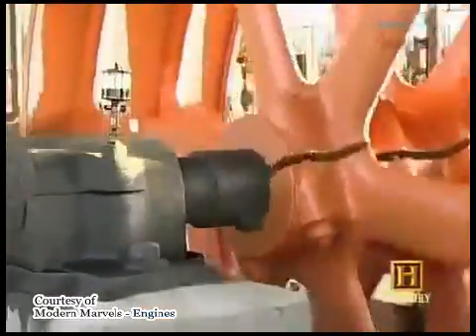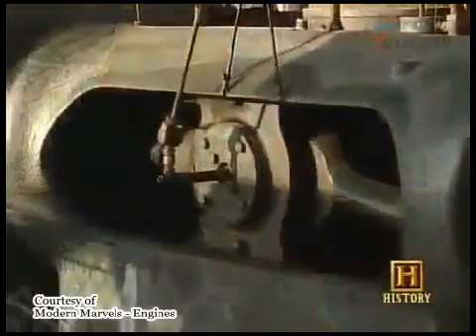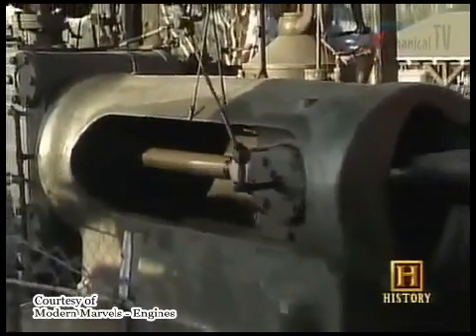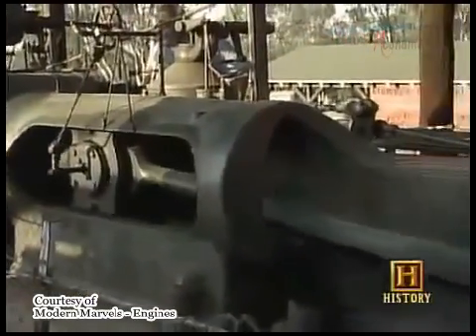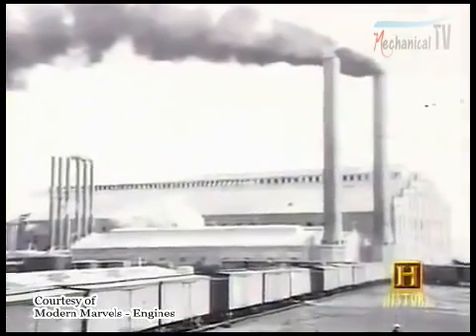The huge flywheel weighs 19,000 pounds, and the entire engine weighs 90,000 pounds. The 300-horsepower engine was in service until 1978, when the Holly Sugar Mill in Santa Ana was torn down.